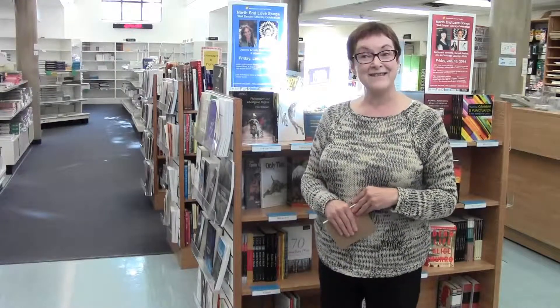My name is Amber Clark and I'm the bookstore manager. I have been here for 17 years and I am a proud Brandon University class of 1969.